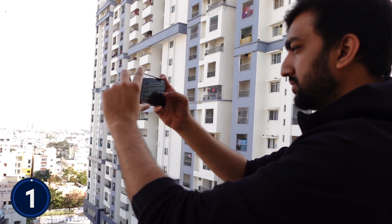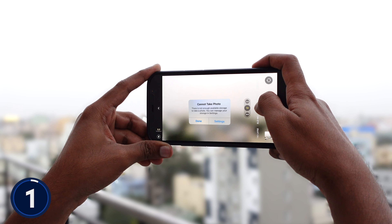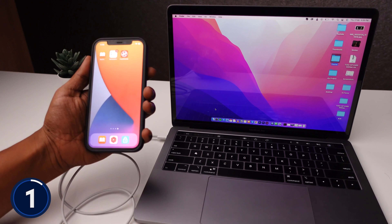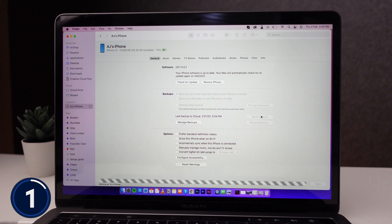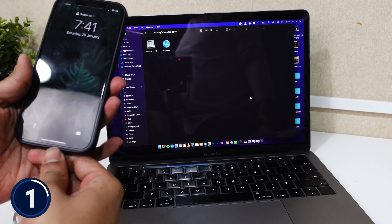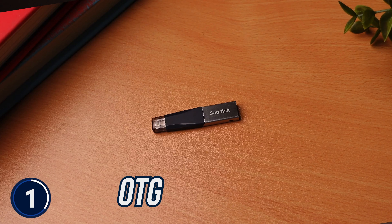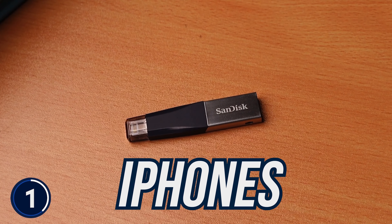These days we capture a lot of photos and videos from our phone, because of which our phone memory gets full very quickly. Because of that we have to take a backup on the laptop or iCloud, and that experience can be quite messy or expensive. I have personally experienced it — even after trying to take backups multiple times, my iPhone did not backup properly, which can be very frustrating.